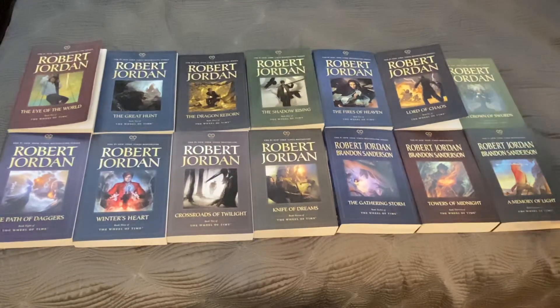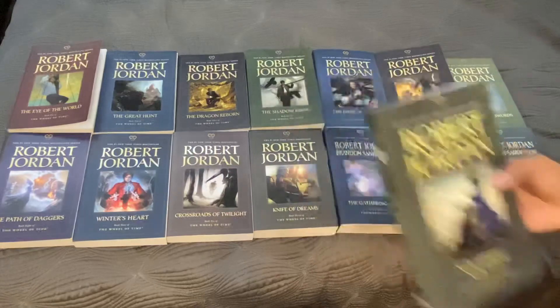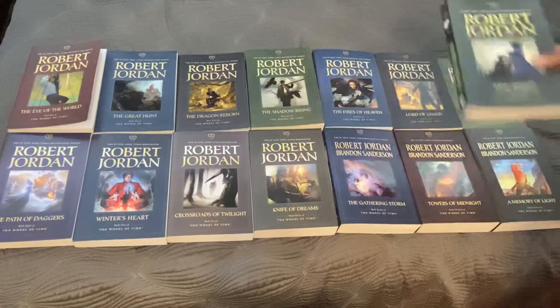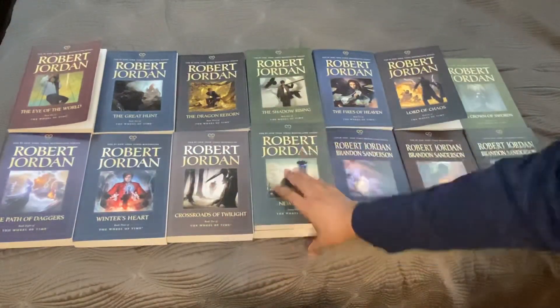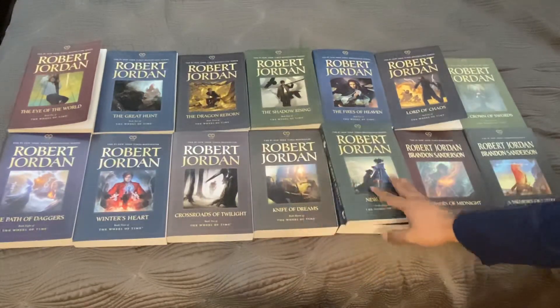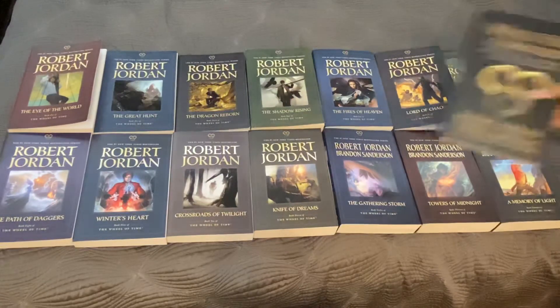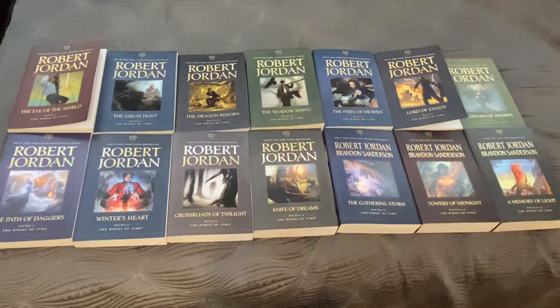As for New Spring, which is essentially the beginning of Wheel of Time, it's recommended to put it in different areas. Some people say to read it after book five, The Fires of Heaven. But most people recommend it after book 10, Crossroads of Twilight, or after book 11, Knife of Dreams. But you can always just read it at the end of the series as well. Obviously the same goes for The Wheel of Time Companion — read it after the end of the series. That's it for today's video on Robert Jordan's The Wheel of Time series. Thanks for watching.